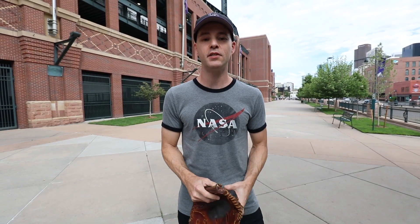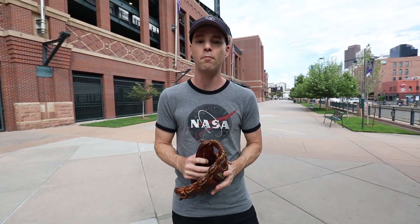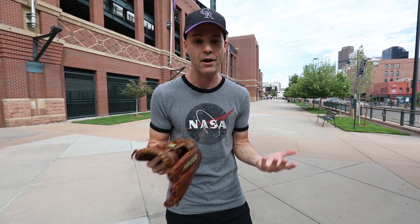Hey everyone, this is Zach Hample coming to you from Coors Field in Denver for my first of two games I'm going to see here this week. This place is known for the thin air — it's a mile high, the balls really carry, lots of home runs — but I'm actually going to be thinking less about home runs and more about commemorative balls. It's the Rockies' 25th anniversary, and they're one of several major league teams this year using special balls at home.